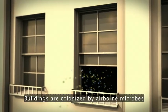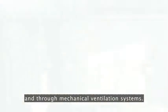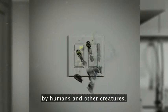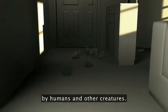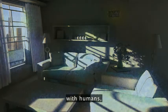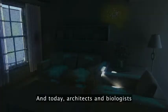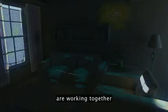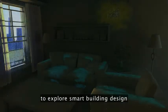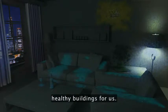Buildings are colonized by airborne microbes that enter through windows and through mechanical ventilation systems, and they are brought inside by humans and other creatures. The fate of microbes indoors depends on complex interactions with humans and with the human-built environment. Today, architects and biologists are working together to explore smart building design that will create healthy buildings for us.